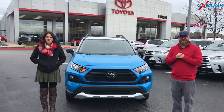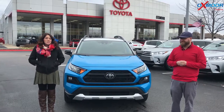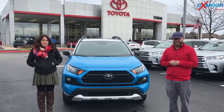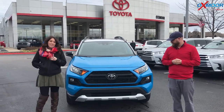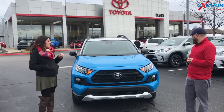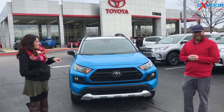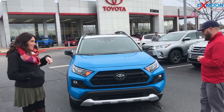Hey everyone, it's Gabrielle with Oxmer Auto Group here today at Oxmer Toyota. We have just received our first 2019 Toyota RAV4, but it's the Adventure edition and it's in this beautiful two-tone. I have Chuck here with us now — he's gonna go over the details of the Adventure, so Chuck go ahead.